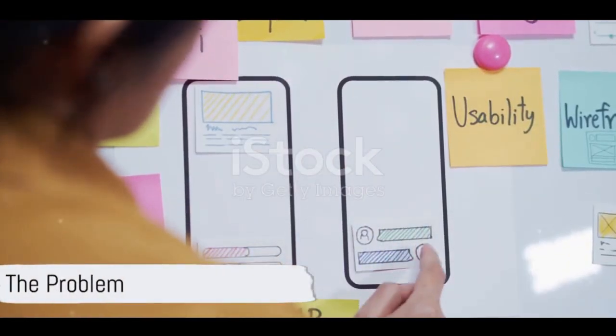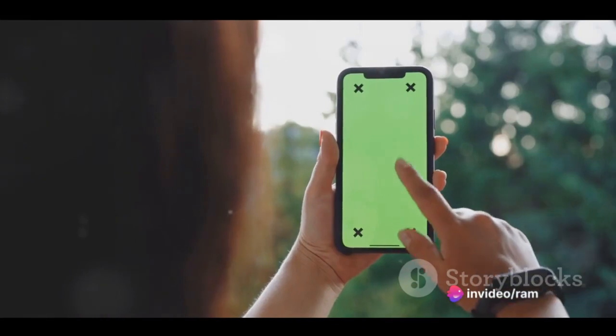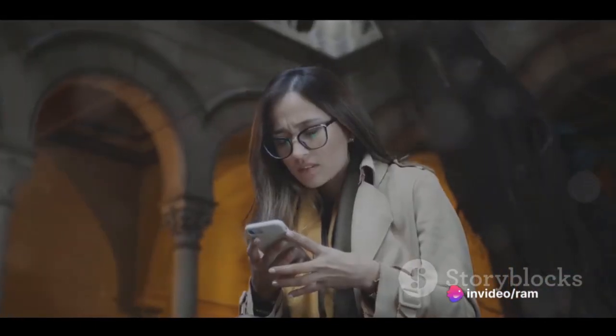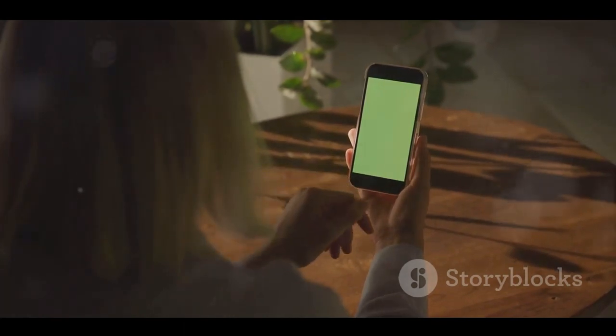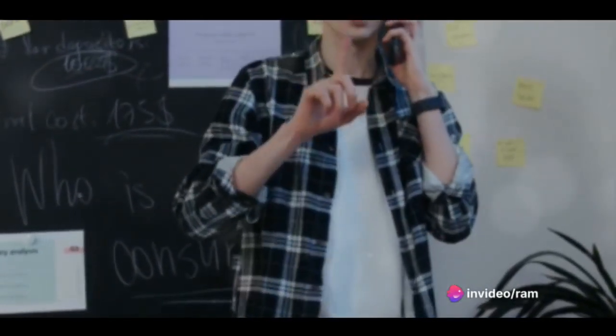Now, consider a project this individual took on at a thriving tech startup. The goal was to create a new mobile app that would revolutionize the way users interact with social media. The team was excited, the idea was promising, but there was a problem. The first few prototypes of the app were clunky, unintuitive, and difficult to navigate. Users were frustrated, and the development team was at a loss.